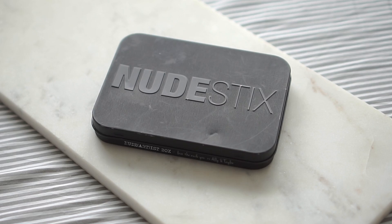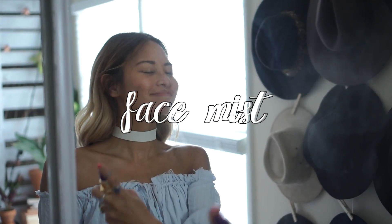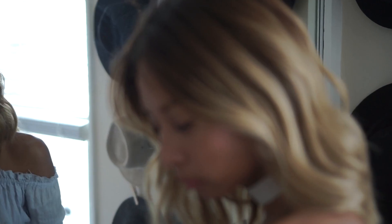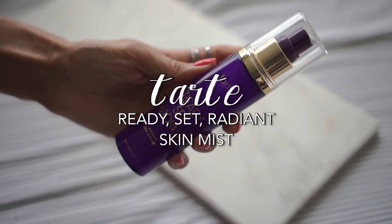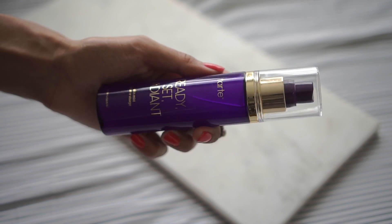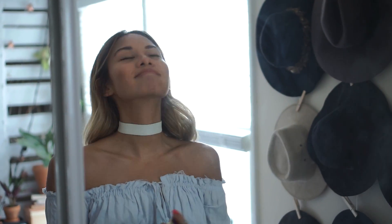Something I've been getting into in the last year or so are hydrosols and face sprays to rehydrate my skin throughout the day. I've recently started using the Ready Set Radiant Skin Mist from Tarte. While I would normally prefer something with fewer ingredients, I really like how refreshing this feels on my face and the cucumber scent just gets to me — very, very summer.